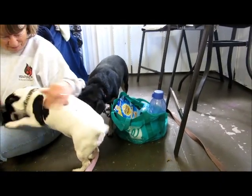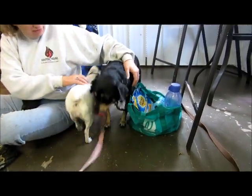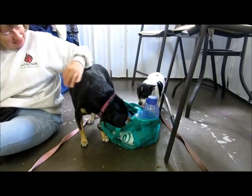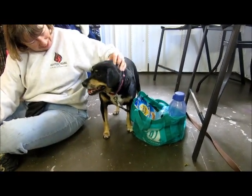Oh, here she comes — she's precious! They don't necessarily have to be adopted together. It would be great if they could go together, but I don't believe that they have to be. So come by and pick out your favorite one, or take them both!